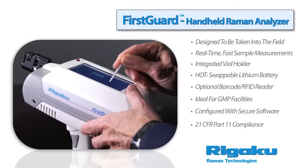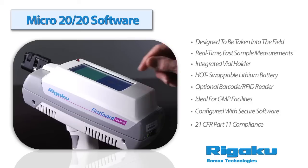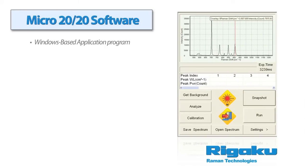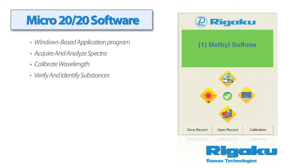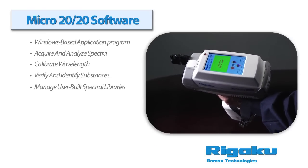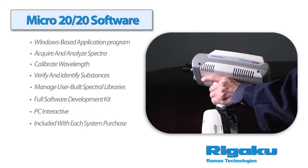All Rigaku handheld Raman analyzers use the Micro 2020 Graphical User Interface, a Windows-based application program for interfacing with Rigaku's Raman spectral engines. It can perform tasks such as acquire and analyze spectra, calibrate wavelength, verify and identify substances, and manage user-built spectral libraries. The Micro 2020 software is provided with a full software development kit and DLL support included with each system purchase.